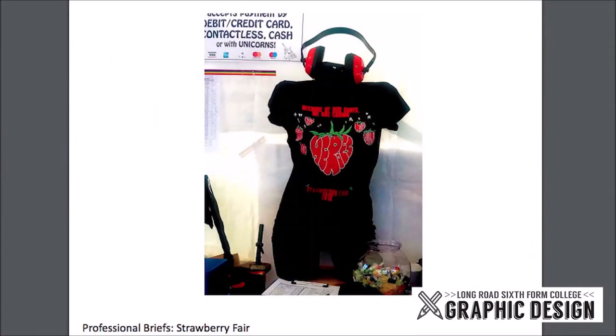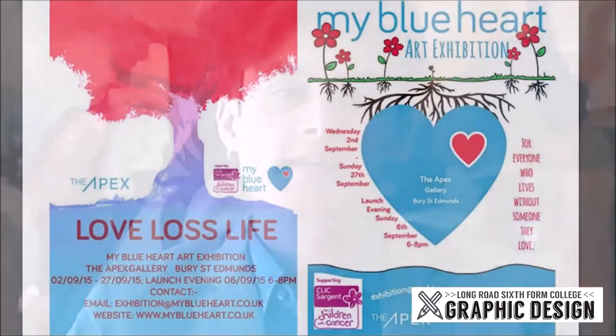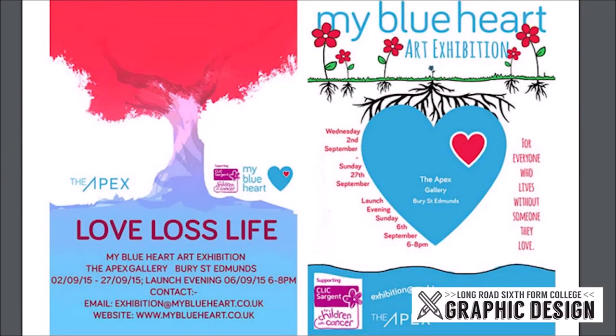One of the really important elements of the course is that every year we run professional live briefs. Throughout the two years of the graphic design programme we run live competitions with links to real companies and real professional opportunities in Cambridge and the surrounding area. An example is the Strawberry Fair festival in Cambridge — our students every year get to design the t-shirts that are sold and promoted at the festival. This is an amazing opportunity for students to see their work being sold in a professional environment and to put that work in their professional portfolios or on their CV.